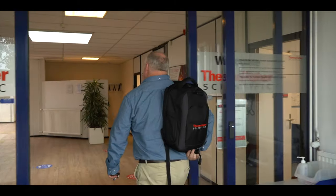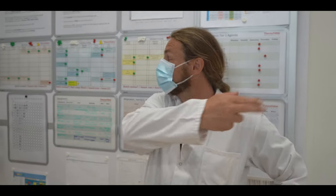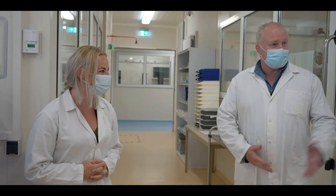So just to tell you a little bit about the facility — it's quite a diverse facility in terms of the people that we've got on site. We've got people from various nationalities: from Portugal, from India, from China, myself from South Africa.